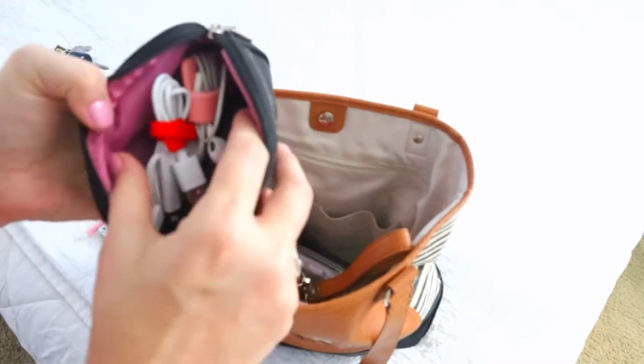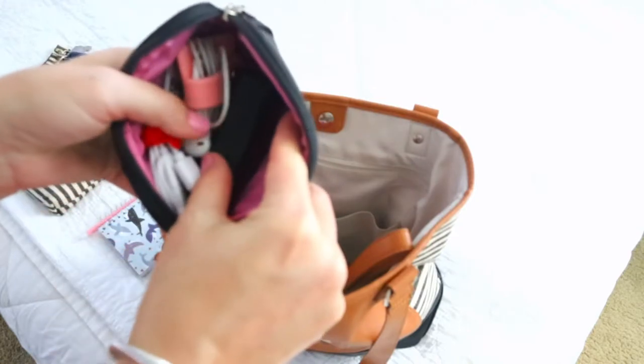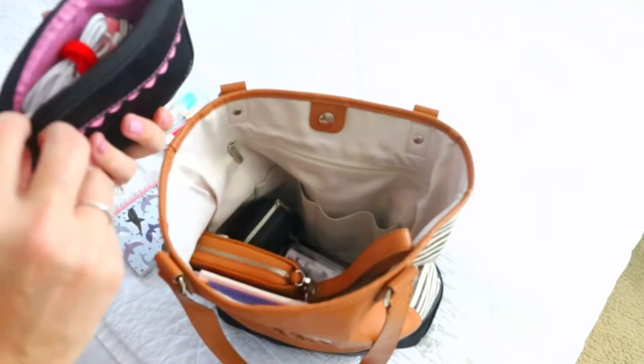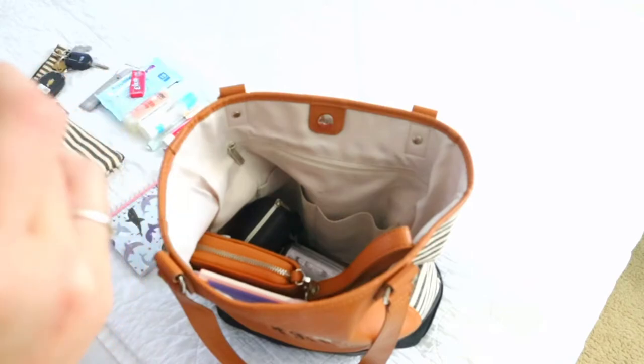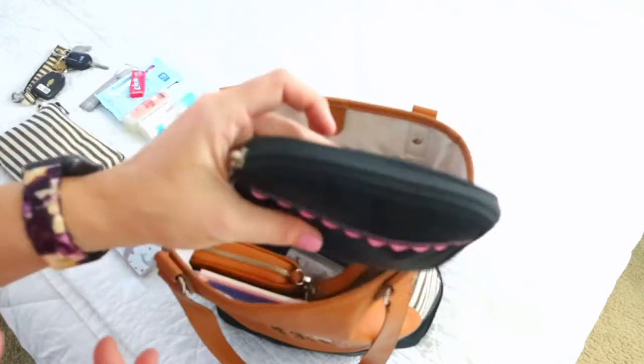I have a little tech bag with some batteries, a portable pocket juice charger, my charger, earbuds, a screwdriver to access the batteries for my son's boogie board, and this eons-old little Mary K case that I love and will never get rid of.